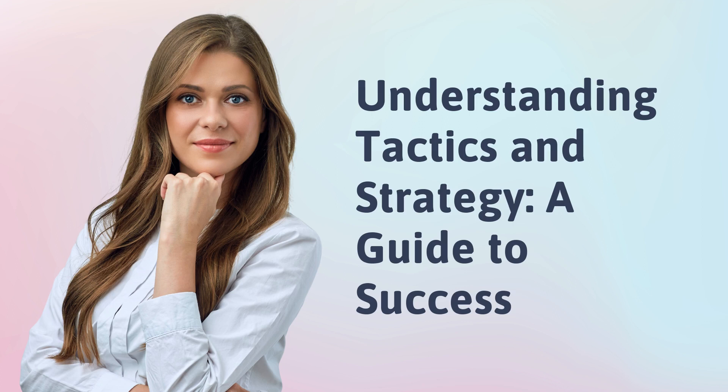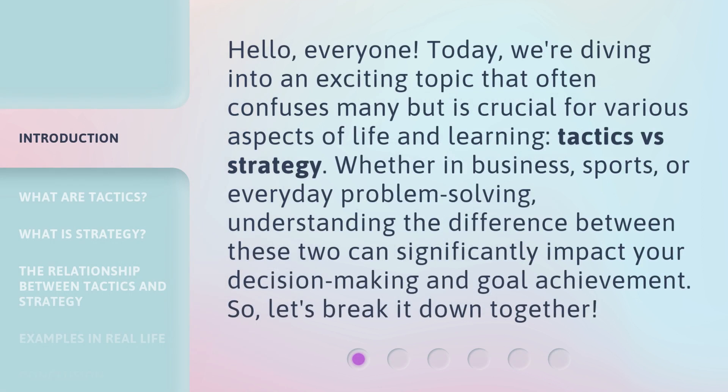Understanding Tactics and Strategy: a Guide to Success. Hello, everyone. Today, we're diving into an exciting topic that often confuses many but is crucial for various aspects of life and learning — tactics versus strategy.